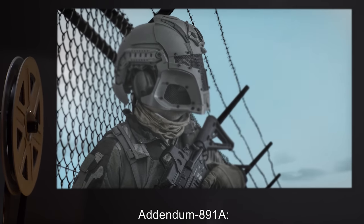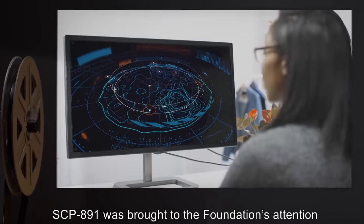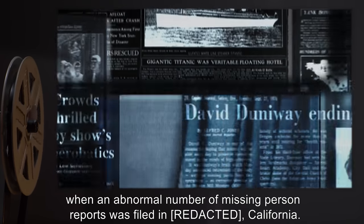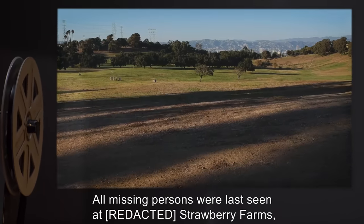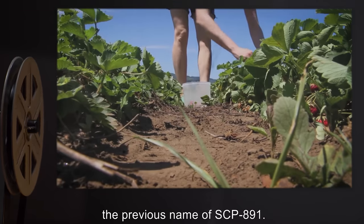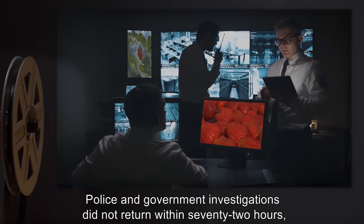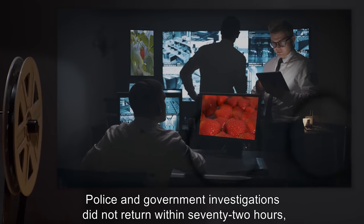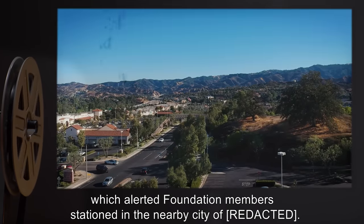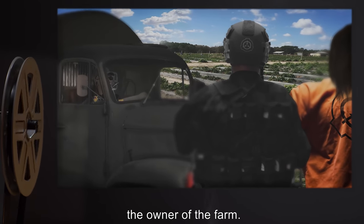Addendum 891-A: SCP-891 was brought to the Foundation's attention when an abnormal number of missing person reports was filed in California. All missing persons were last seen at Strawberry Farms, the previous name of SCP-891. Police and government investigations did not return within 72 hours, which alerted Foundation members stationed in the nearby city.